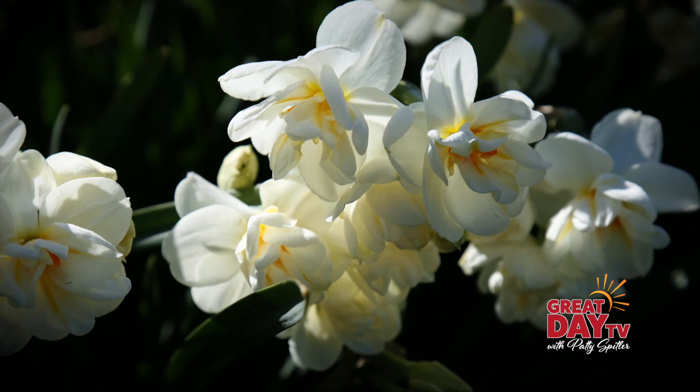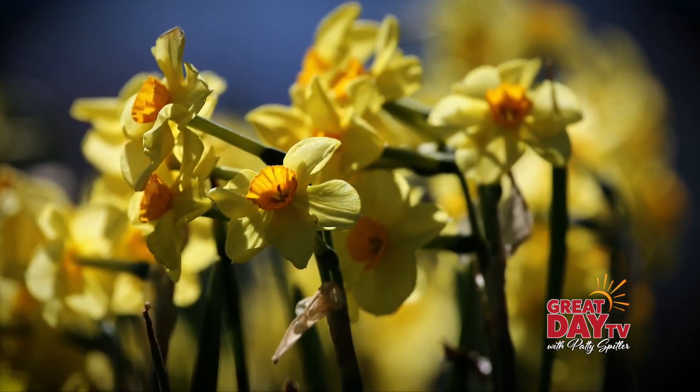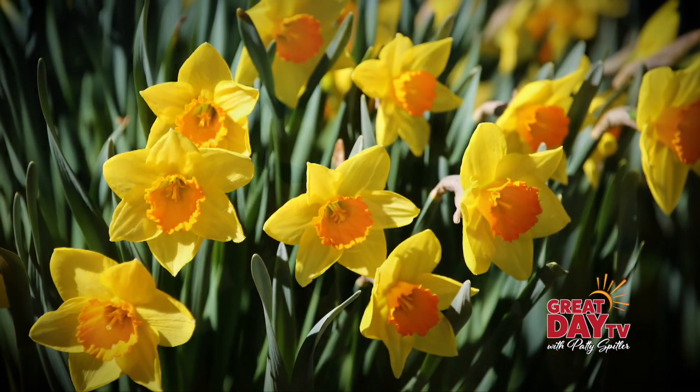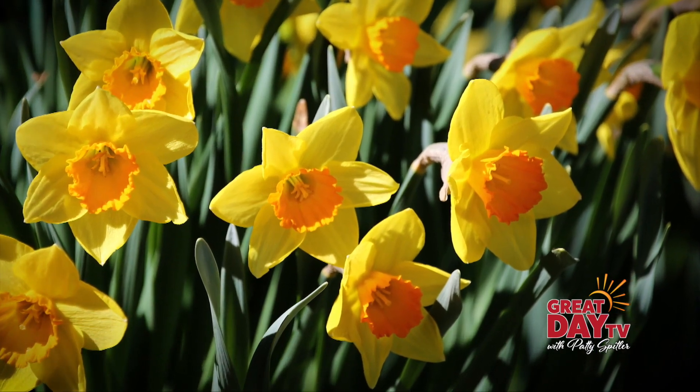So Dr. Link bought her about a thousand more bulbs, and she proceeded to come out to their property and planted them with the help of a caretaker. And from there on, they just multiplied and she created cultivars, and the place is just gorgeous.